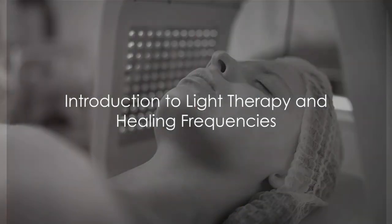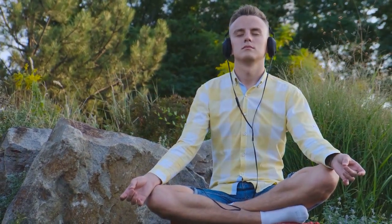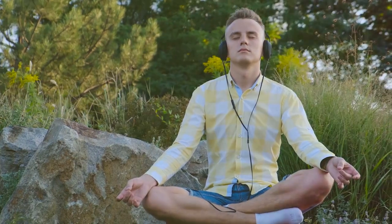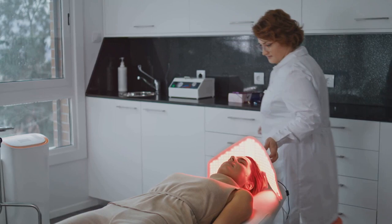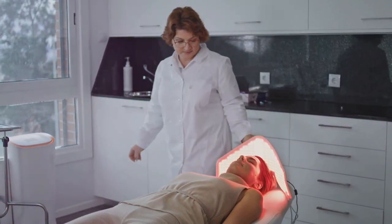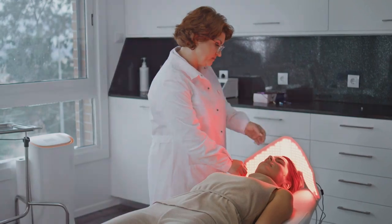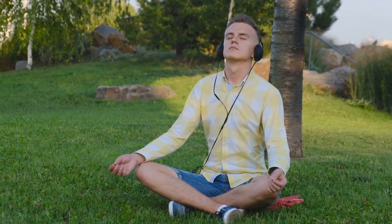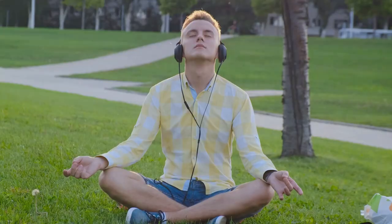Have you ever wondered how light therapy and healing frequencies can improve your health? In the realm of alternative health therapies, these two techniques stand out with their unique approach to promoting wellness. Light therapy harnesses the power of specific wavelengths of light to treat a variety of conditions, from seasonal affective disorder to acne, psoriasis, wound healing, and even pain. On the other hand, healing frequencies use certain sound frequencies that can positively impact your health.